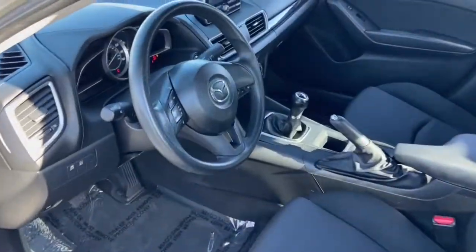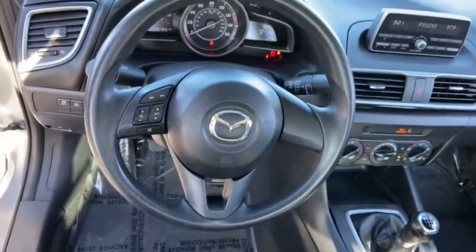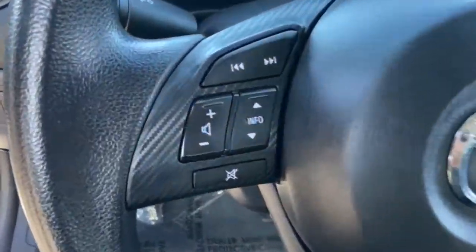Feel the joy of the road in this beautifully engineered Mazda3. Treat yourself to a test drive today. Our staff will toss you the keys and give you an outstanding customer experience.